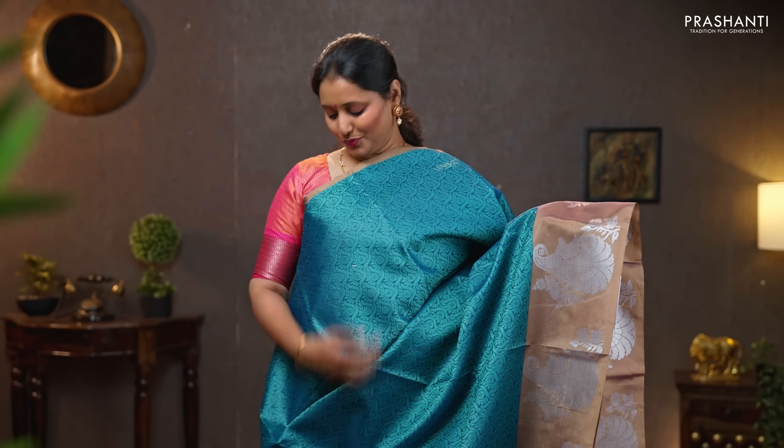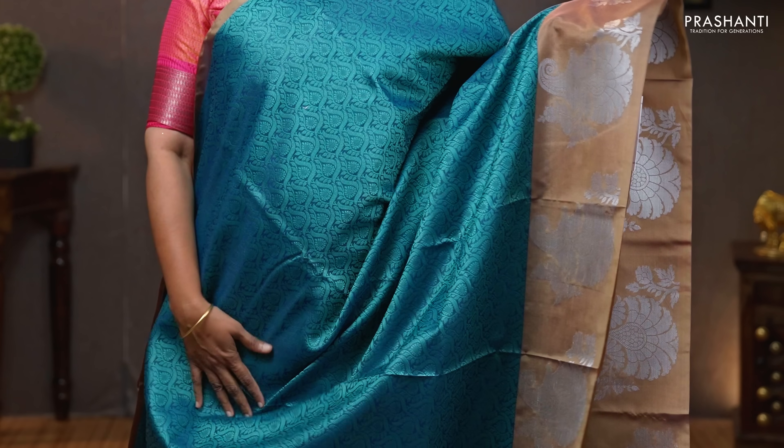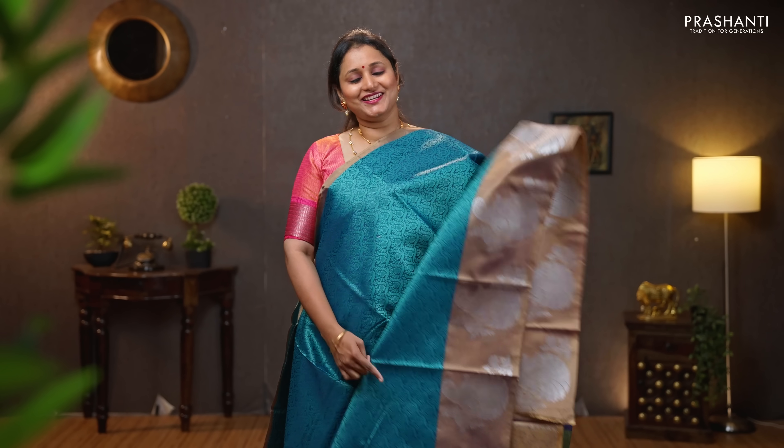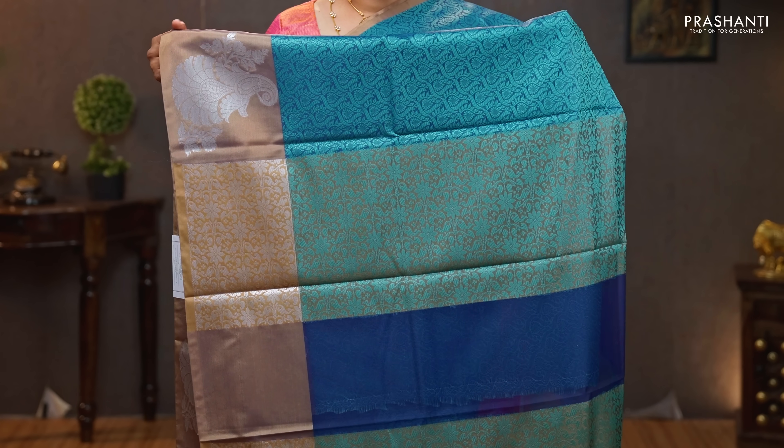Peacock blue with chikku — another unique color with simple contrast selvedge along the top part of the saree with self-embossed pattern. Peacock and paisley motifs woven towards the bottom part of the saree in silver zari. Woven pallu — that's the pallu — and a self-embossed blouse. Priced at 990.